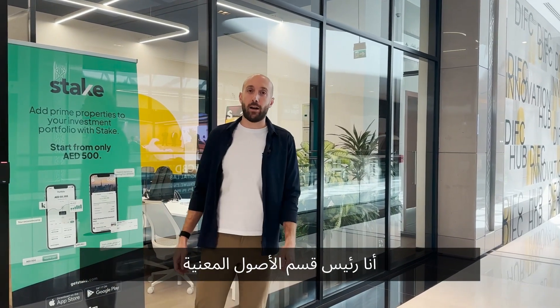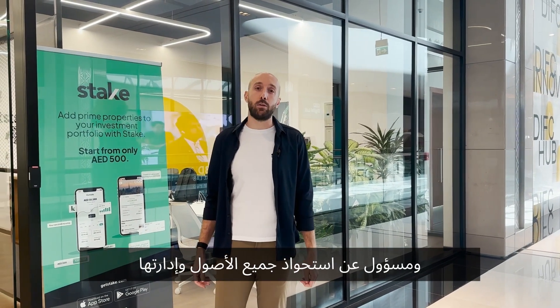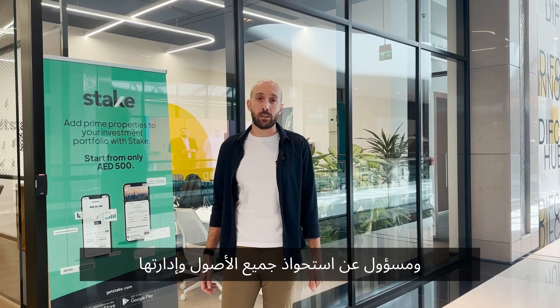Hello, my name is Jaad. I'm the head of Asset at Stake and I'm responsible for the asset acquisition and management of all our portfolio of 100 plus properties.